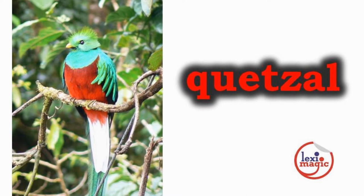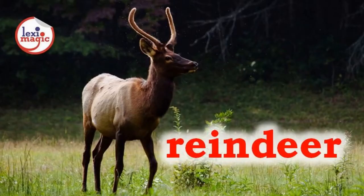The male quetzal has a long colorful tail. R. For reindeer, a large deer with branching antlers native to the tundra and sub-arctic regions.